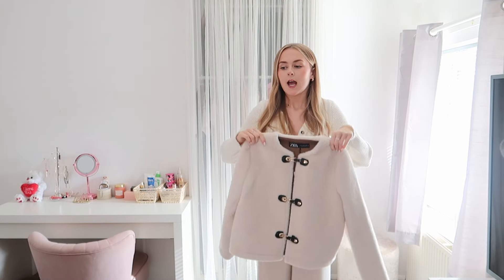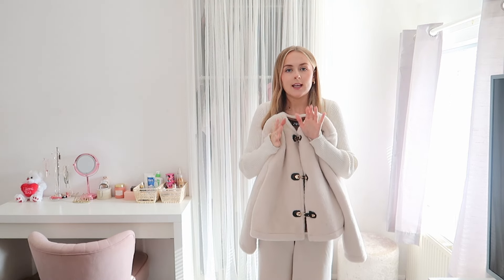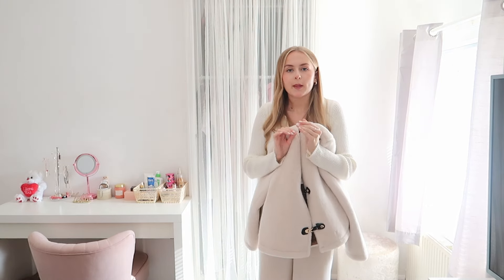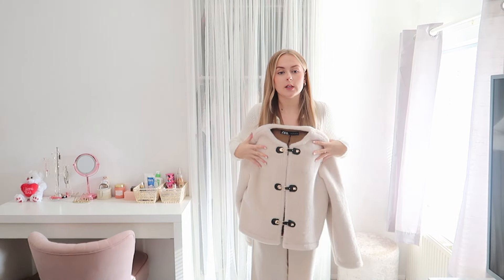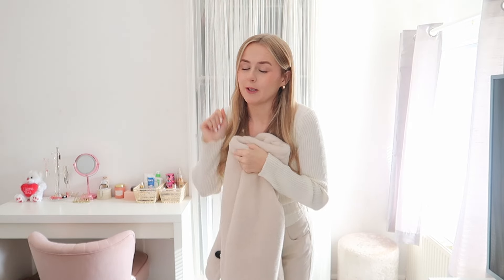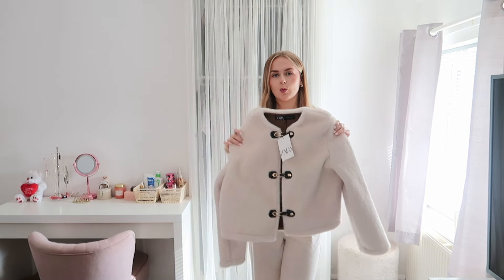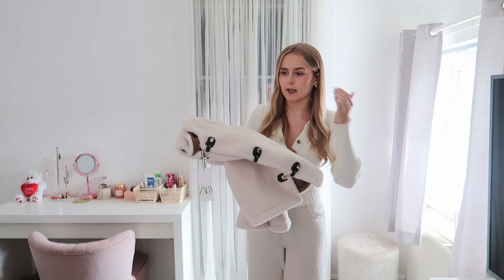I thought it would look really nice in the evenings - I don't have many evening coats. Sometimes when you're going out in autumn/winter you want something elegant and put together, and I'm lacking in that department. I got a size medium and it was £49.99, which I don't think is bad. There's a coat I want on H&M that's not as thick or fluffy and that's £40, so I feel like this is quite good value.